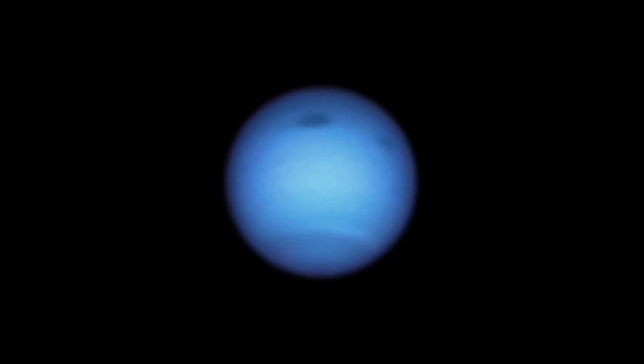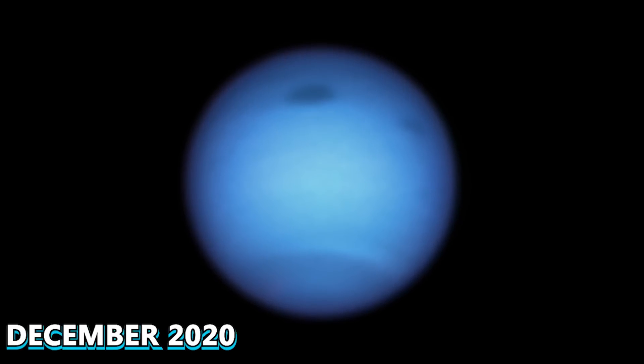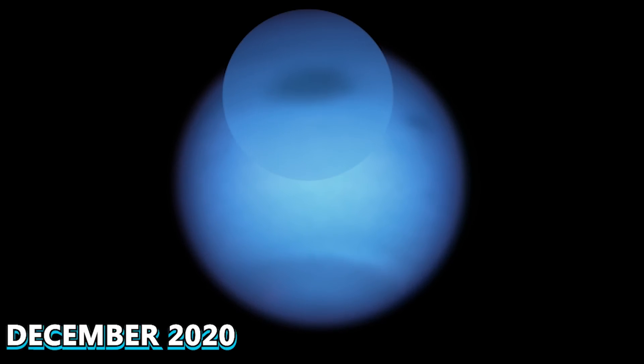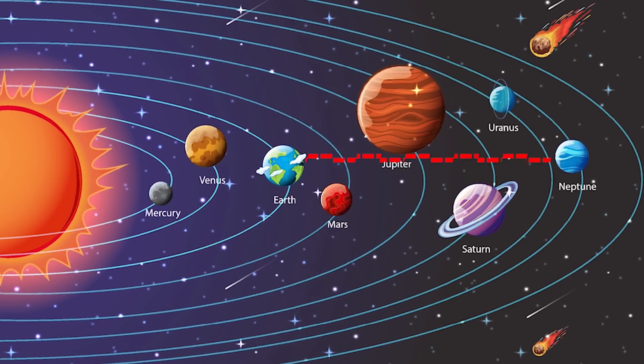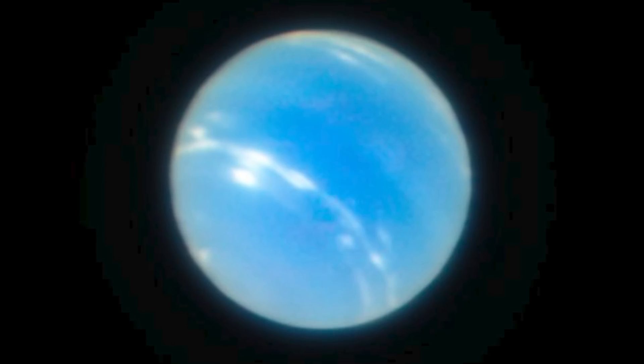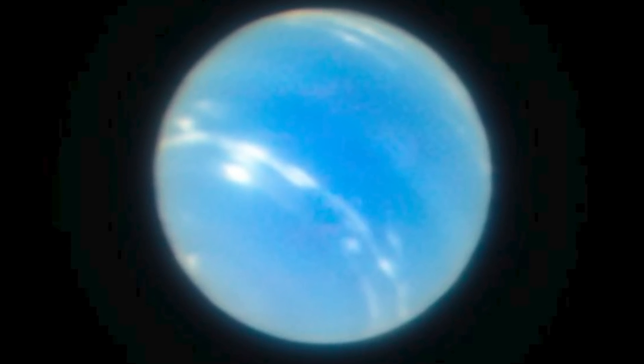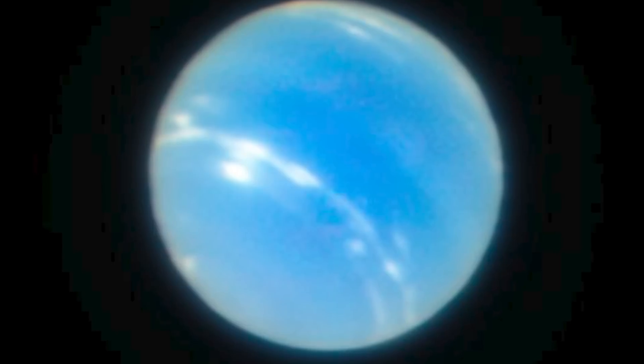A few years ago, the Hubble telescope also captured an image of the planet. This photograph was taken in December 2020 and provides a high-resolution view of Neptune, including its dark spot. Despite being so far from Earth, the European Southern Observatory was able to capture a clear image of Neptune, considered to be the clearest image of the planet taken from Earth.